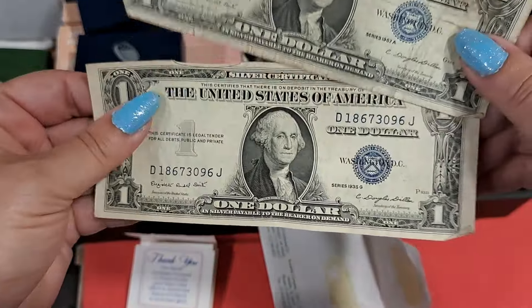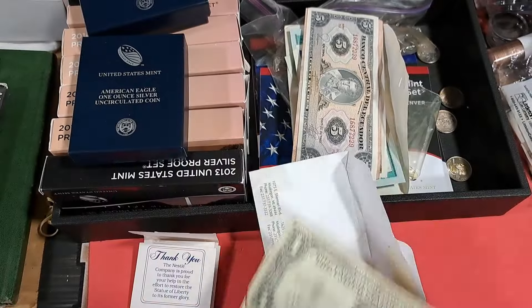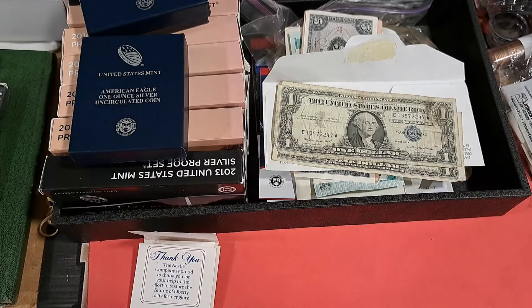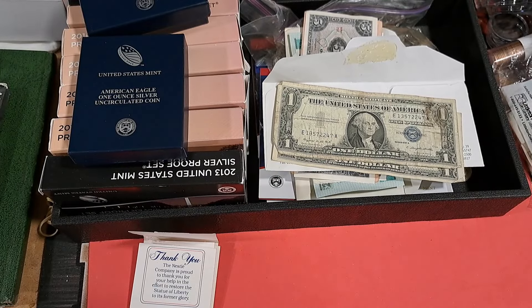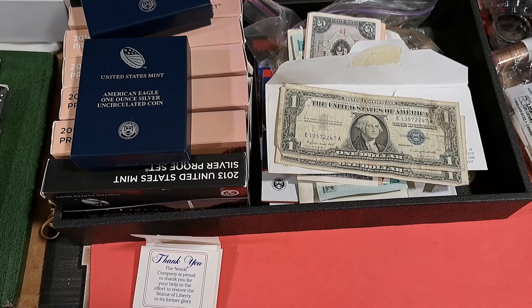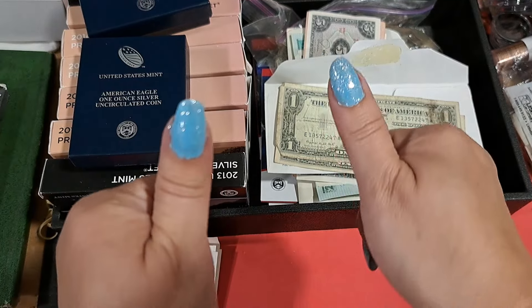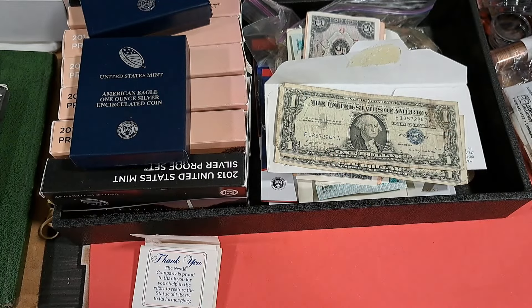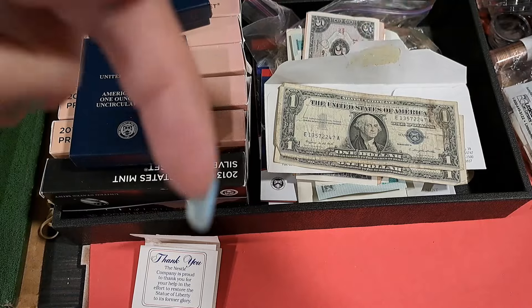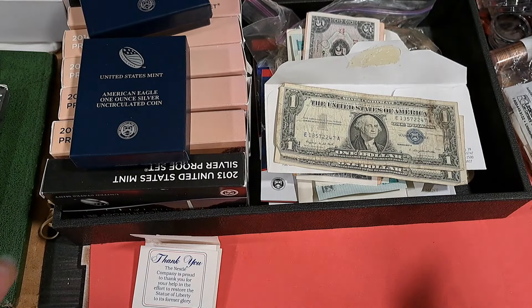Looks like some average silver. Alright, that's it — I'm done, I'm out of here. This was somebody's collection and I thought I would just share it with you. If you liked it please give me a like, and if you have something to say about it please comment below. Until next time, I'll see you later, bye!